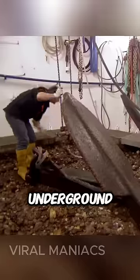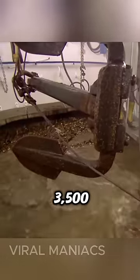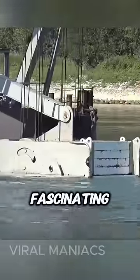The Diving Bell Ship is primarily used for underground work and artifact recovery, like this massive 3,500-pound anchor. So the question remains, are you brave enough to step inside this fascinating vessel?